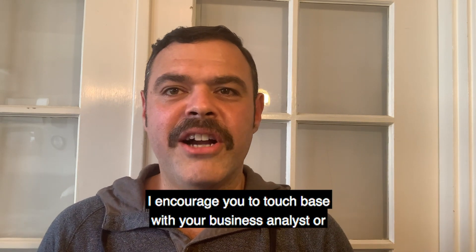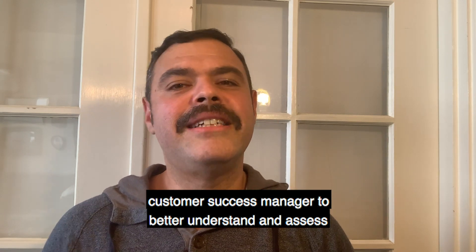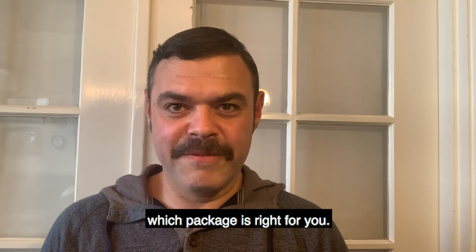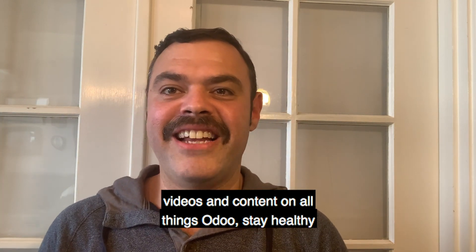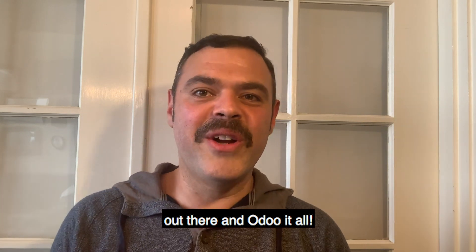I encourage you to touch base with your business analyst or customer success manager to better understand and assess which package is right for you. Thank you very much for your time today, and be sure to tune in next time. Don't forget to like and follow us to get the latest videos and content on all things Odoo. Stay healthy out there and Odoo it all.